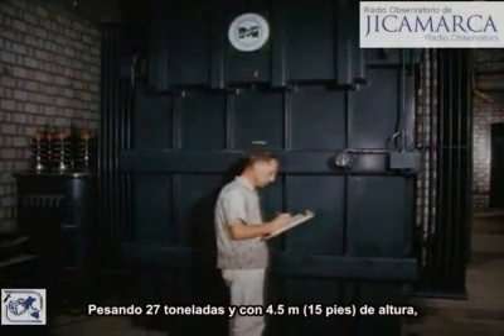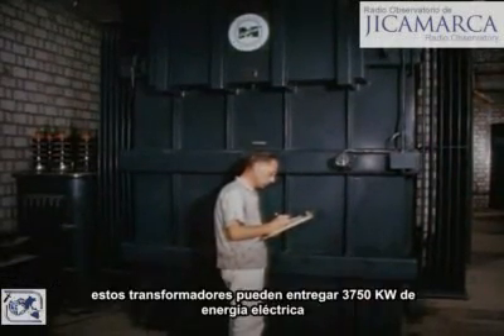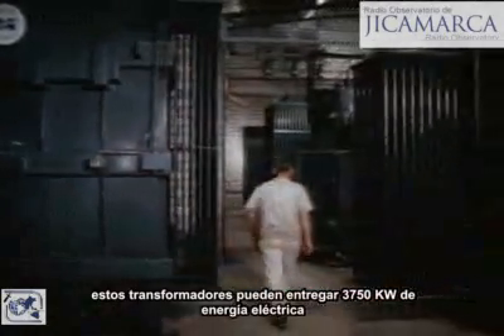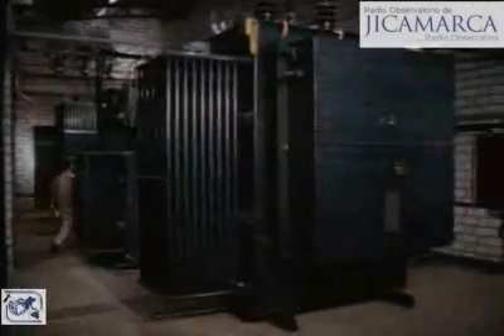Weighing up to 27 tons and standing 15 feet tall, these transformers deliver 3,750 kilowatts of electrical power to the transmitter system.